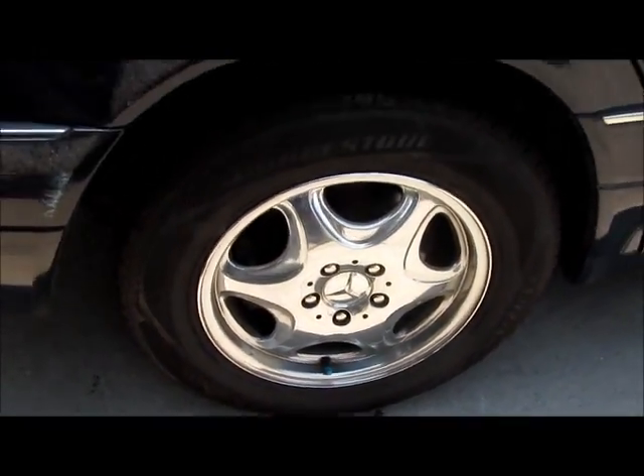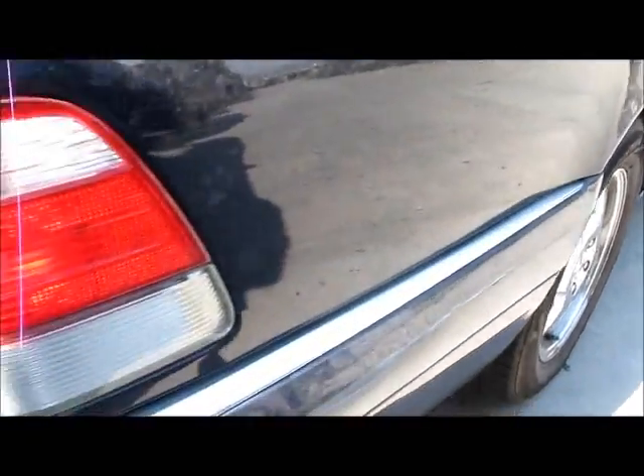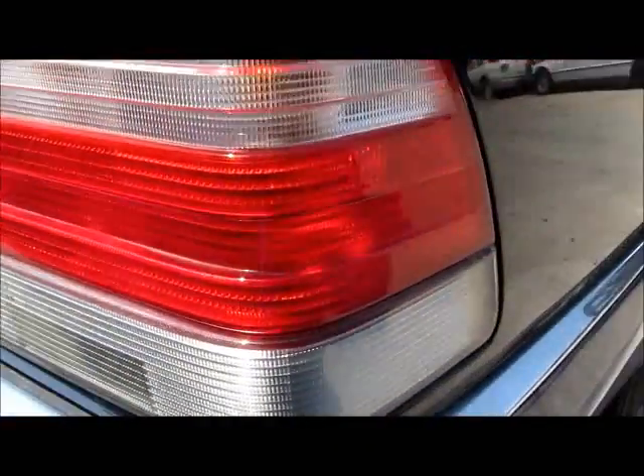Another wheel. Right tail light — it's in perfect condition, no scratches or any cracks.